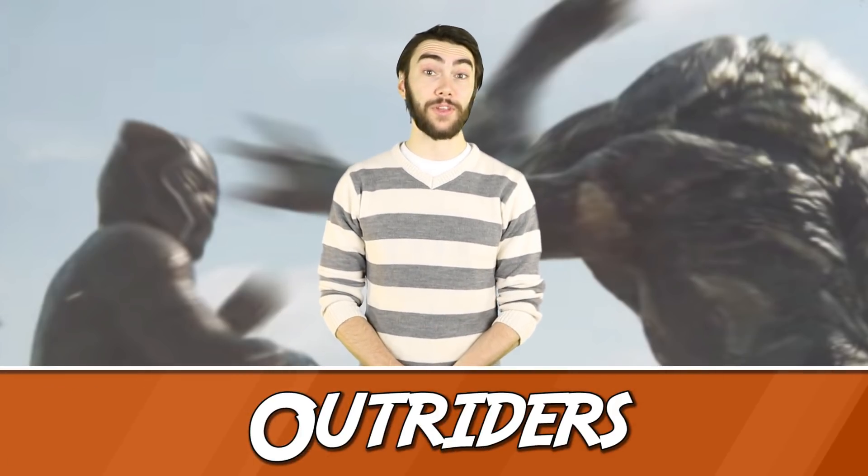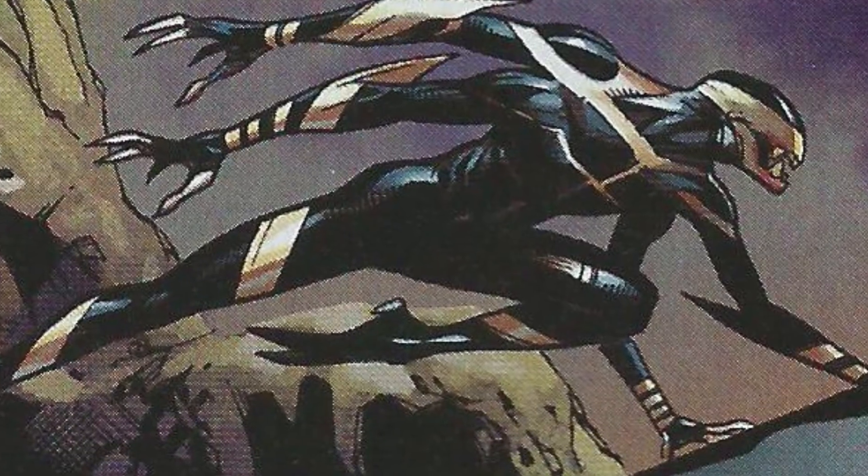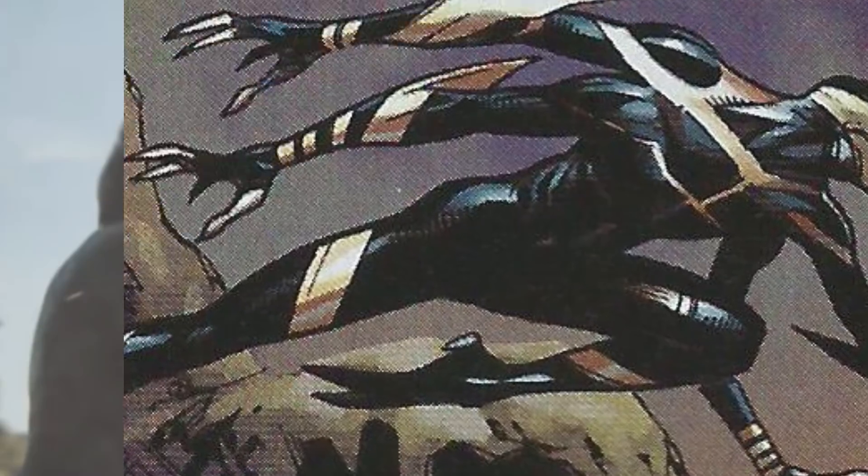Number 8: Outriders. Another awesome moment for comic fans was when we saw Black Panther fighting what must have been an Outrider. Some people thought it was a Chitauri, but it actually looks like one of the genetically engineered humanoid creatures often used by Thanos. We didn't get a perfect look at it, but if they look anywhere near as terrifying as they do in the comics, we're in for a treat.